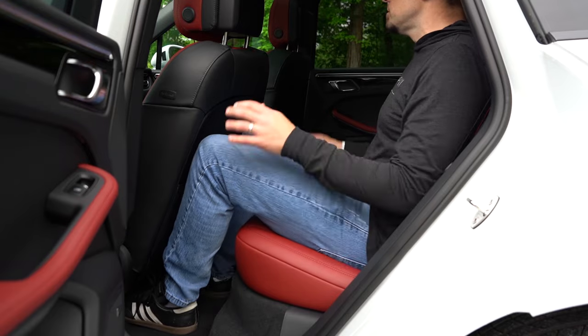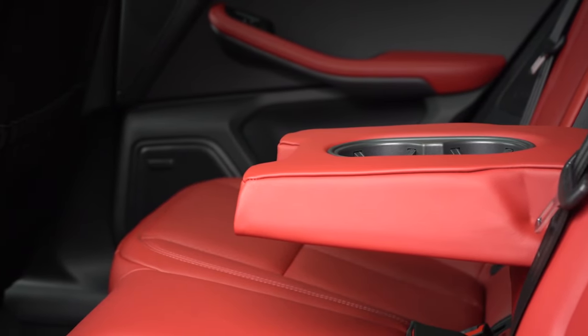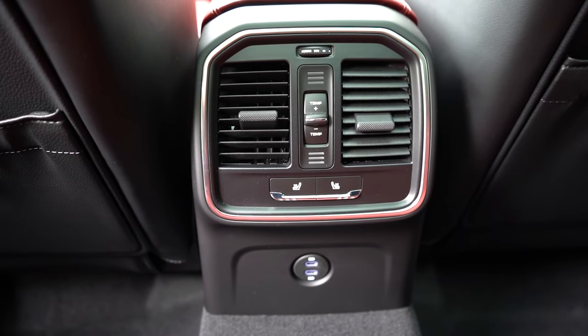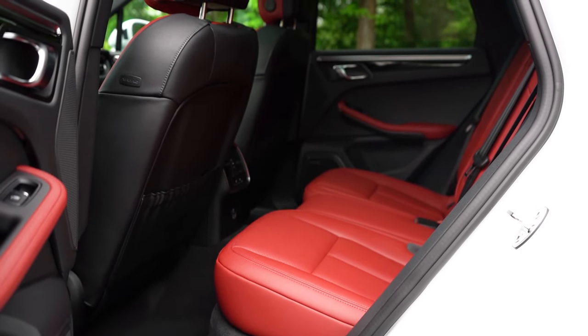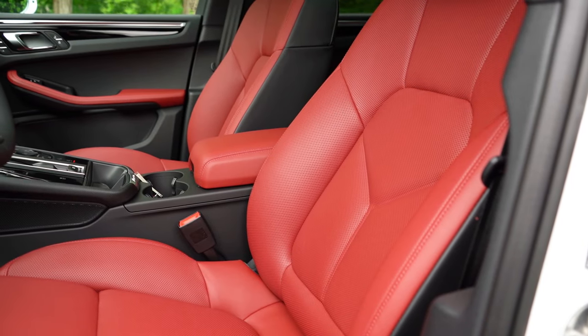Rear legroom is 35.6 inches — not a ton on paper, but at six feet tall I managed fine. Rear center armrest with cup holders standard, rear ventilation standard, USB charging ports in the rear. Heated rear seats are $570, and rear window sun shades are $280.